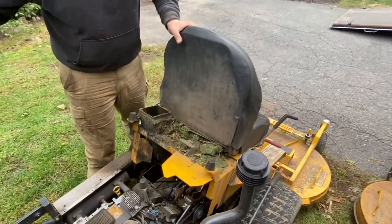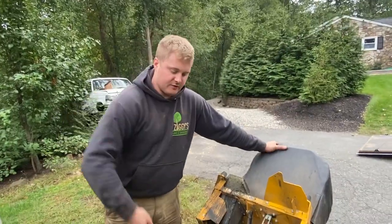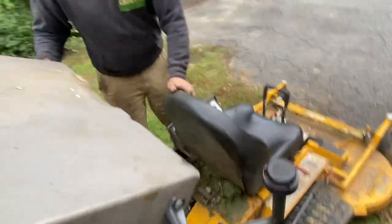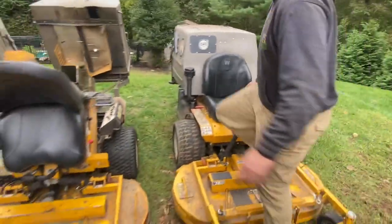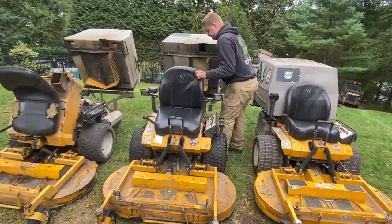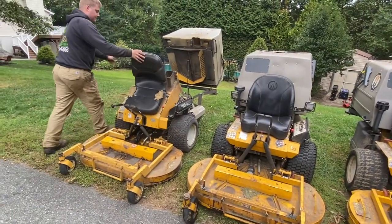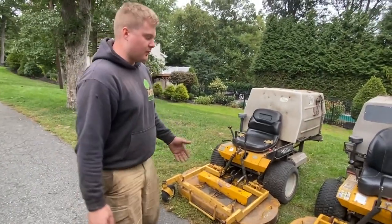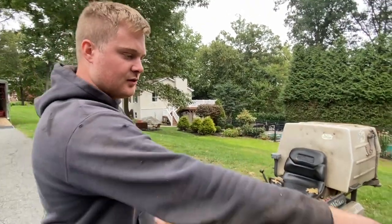Underneath, they all fold down the same way. There's a ton of grease points that you need to keep up with or everything will get really stiff. It flips down like so — we'll fold them all down. And I'll flip the mower decks up real quick.